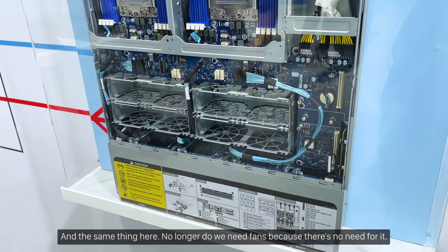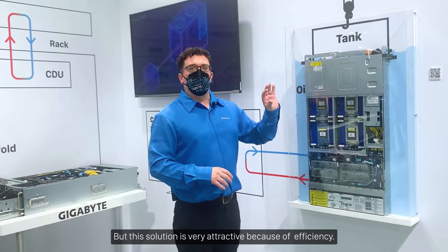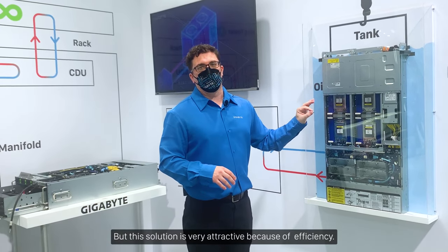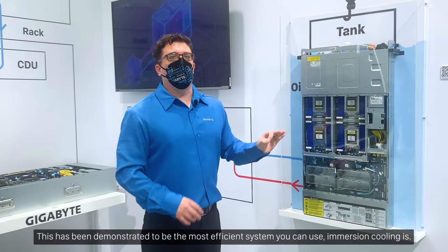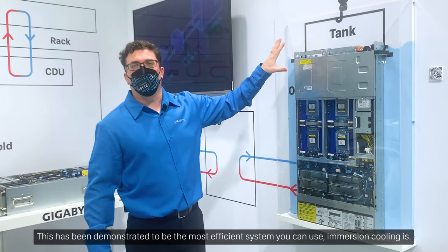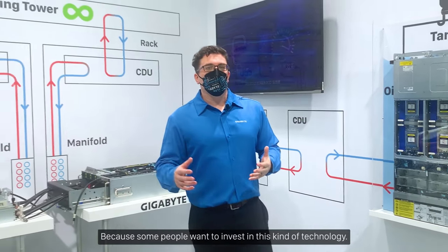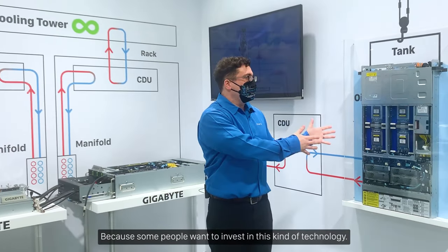No longer do we need fans because there's no need for them. This solution is very attractive because of the efficiency — immersion cooling has been demonstrated to be the most efficient system you can use.